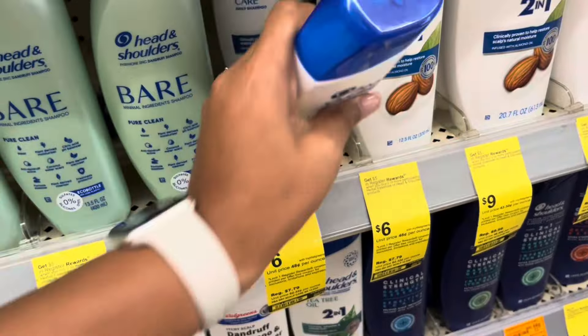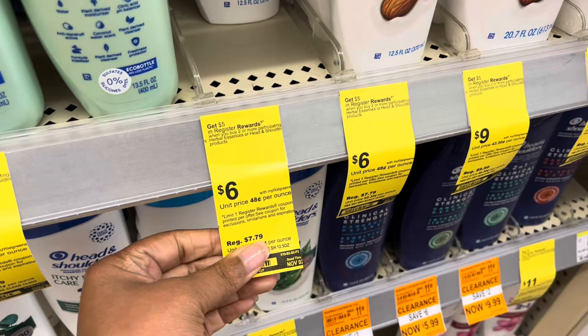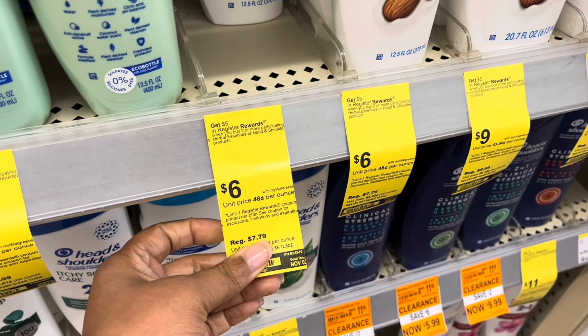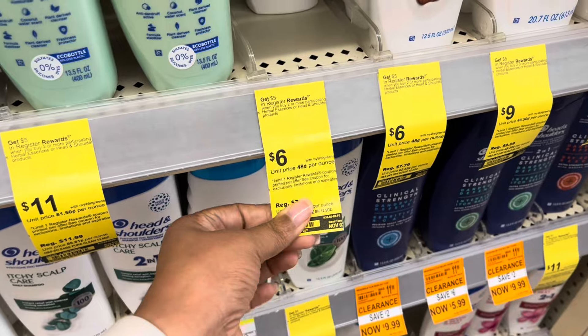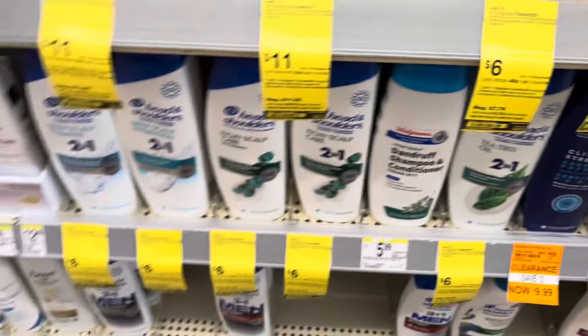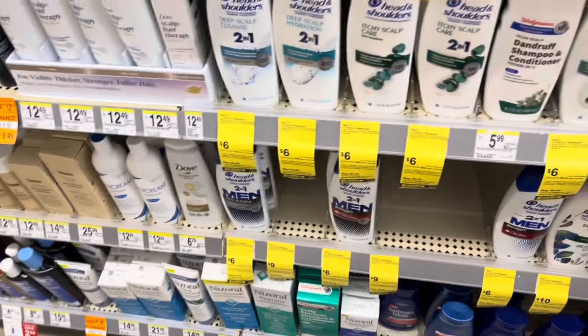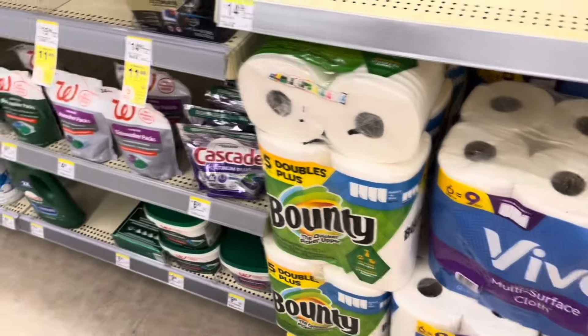I am going to pick up two of the Head & Shoulders — that's going to be $12, minus the $6, and then we'll get back the $5 register reward. I'm only doing this because I need register rewards, since I have another account that I'm trying to complete a transaction on as well.